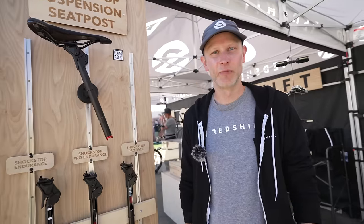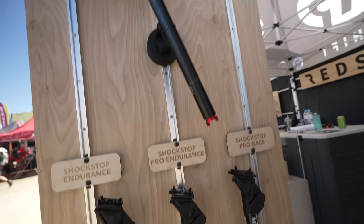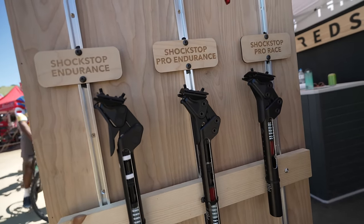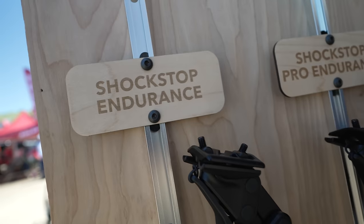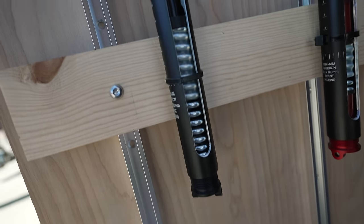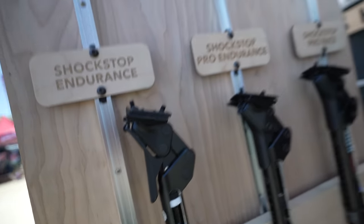Hi, this is Eric from Redshift Sports. I want to tell you about our suspension seatpost lineup. We've got a new post released at Sea Otter, so we now have three seatpost versions. Our idea is that we have a seatpost that's going to fit everybody's riding style. We have our original Shockstop Endurance, which is spring-based with 35 millimeters of travel. It's highly tunable, fast, and reactive — a great post for riding really rough stuff, commuting, and that kind of thing.